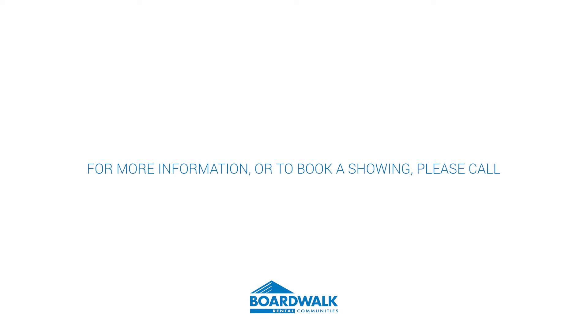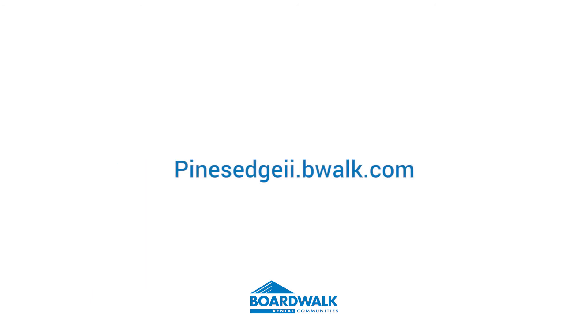For more information or to book a showing, please call 306-751-2255 or visit pinesedge2.bwalk.com.